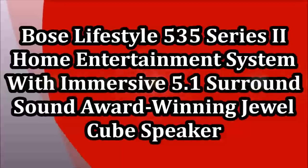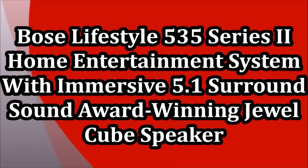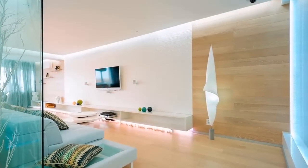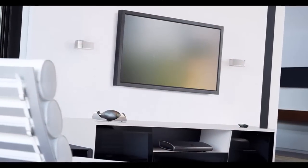Bose Lifestyle 535 Series 2 Home Entertainment System with Immersive 5.1 Surround Sound and award-winning Jewel Cube Speakers. The Bose Lifestyle 535 Series 2 Home Entertainment System is the best surround sound system from Bose.